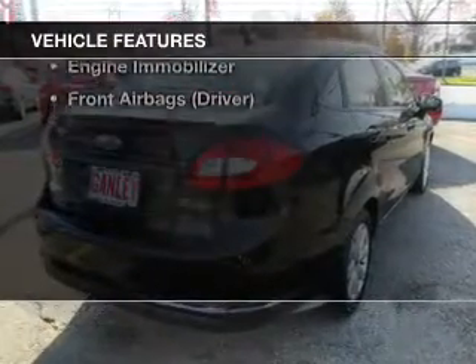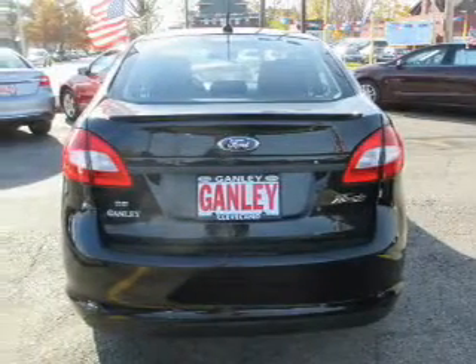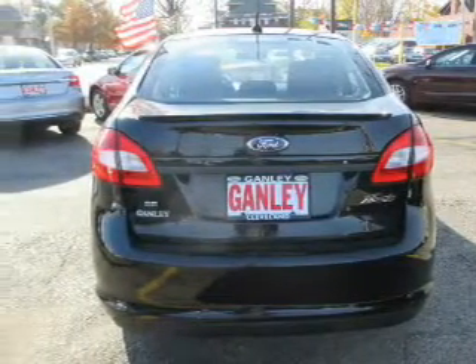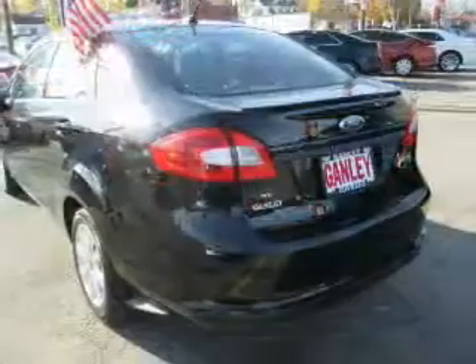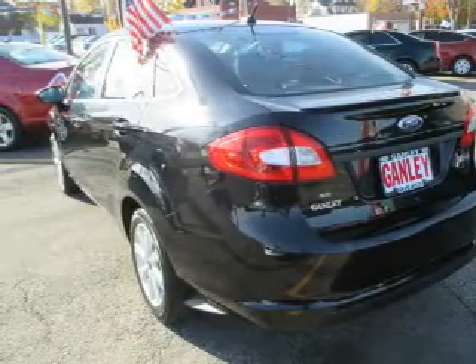Keyless entry, power windows, cruise control, and AM FM stereo. Power mirrors, power steering, and adjustable tilt steering wheel. Our website offers more information on all of our vehicles.